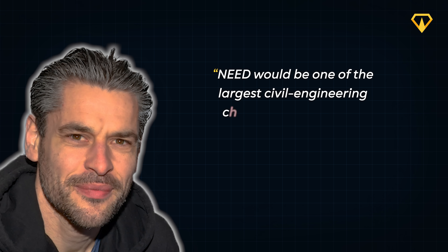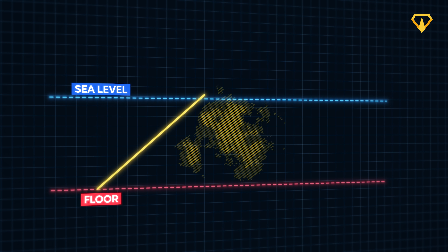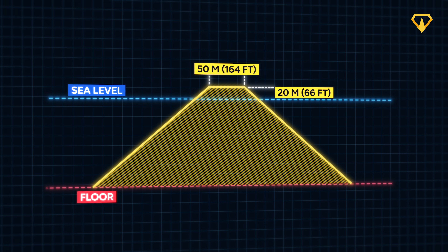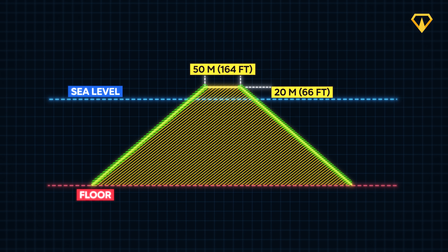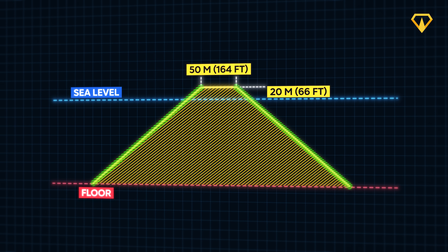Is NEED just a wild, impossible plan, or could this project actually be built? In the words of Groskamp, NEED would be one of the largest civil engineering challenges ever faced — but he firmly believes that challenge is substantial but surmountable. His paper explains what these seawalls would actually look like. The tops would be 50 meters wide and extend 20 meters above the ocean, acting as a buffer against rising sea levels not just in the next century, but beyond. The sides of these giant seawalls would slope down to the ocean floor.